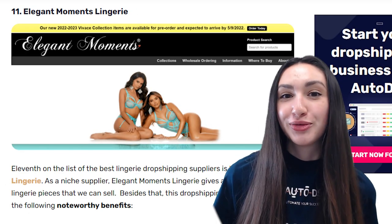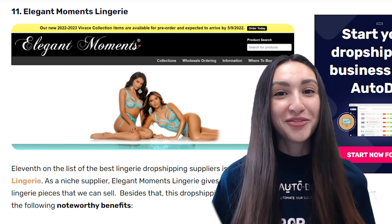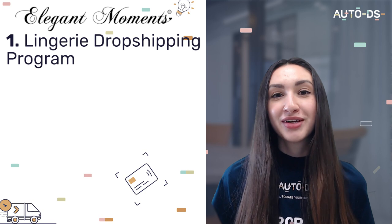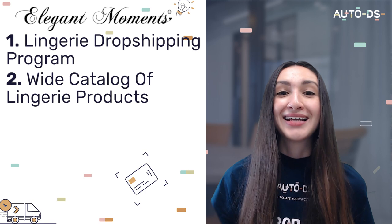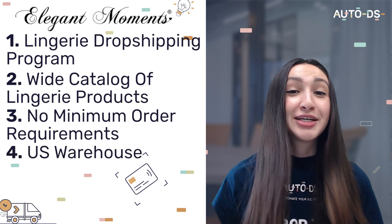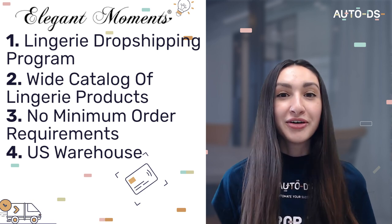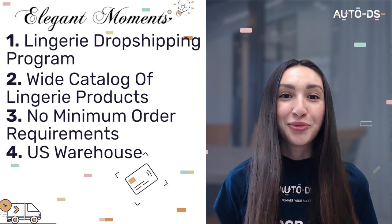Eleventh on the list is Elegant Moments Lingerie. They have a special program for lingerie dropshipping and a wide catalogue with no minimum order requirement. Elegant Moments Lingerie has a US warehouse, which means they can ship orders to US-based customers within 24 hours. However, if your aim is to reach a global audience, it is best to work with another supplier that has international warehouses.